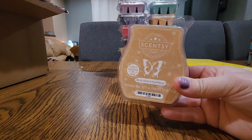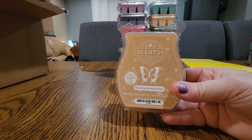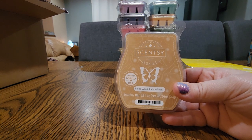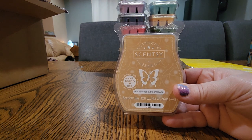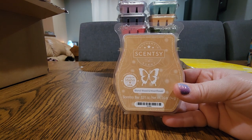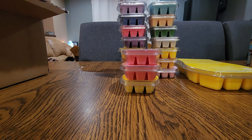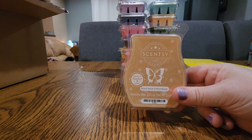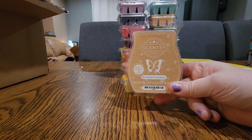Next one is Blonde Wood and Moonflower. I have this going right now in my bedroom. Heidi was talking about it in one of her videos and the way she described it made it sound so appealing — and it is. It's a unique, beautiful, appealing scent, strong and long lasting. I put this in my bedroom and Maddie walked in and said whatever you have going in your bedroom smells really good. I get a little bit of a perfumey note to it but I really like it.